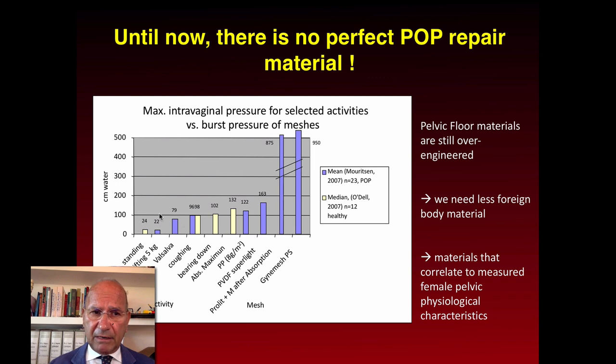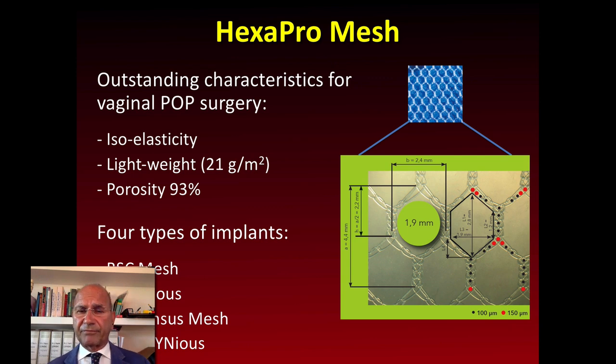You see there are materials that exceed 50 cm of water resistance, while normally during routine activity a woman cannot generate up to 100 cm of water. That means the actual and previous materials are absolutely unfit to be implanted in the body.